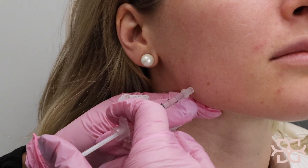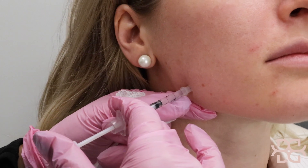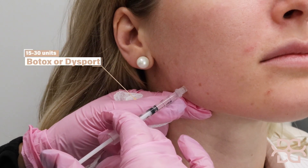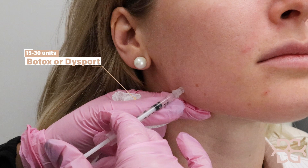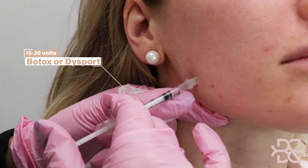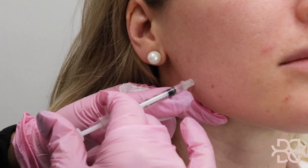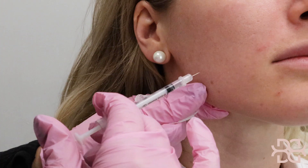When patients come in and ask for a more chiseled, defined, contoured jawline, I have a customized treatment that I tend to do. Depending on each patient, if they're having big masseter muscles and they're too square, I tend to inject Botox or Dysport into this area to help give it a slimmer look. I inject the bulk of it right in that corner to give it that more defined look.